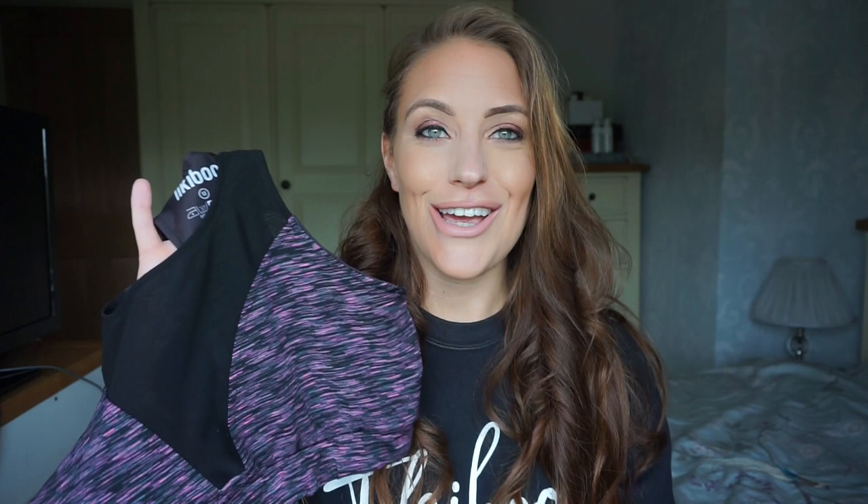They look really cute together. For sizing, I got the leggings in a small — I'm usually a size 8 to 10 and always wear small in Tiki Boo leggings. The bra top was sent to me in a medium, which I was a bit worried about since I normally wear a small, but actually the medium fits fine. I don't feel much difference between the small and medium bras, and I actually liked having a little more room while it's still really supportive.